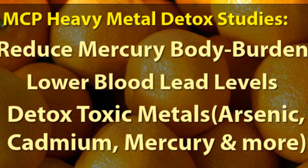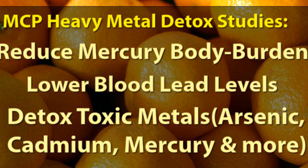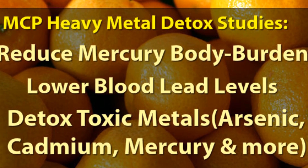Another pilot study from 2006 once again found promising results using modified citrus pectin, with significant increases in urinary excretion of toxic metals in subjects with a normal body load of metals.